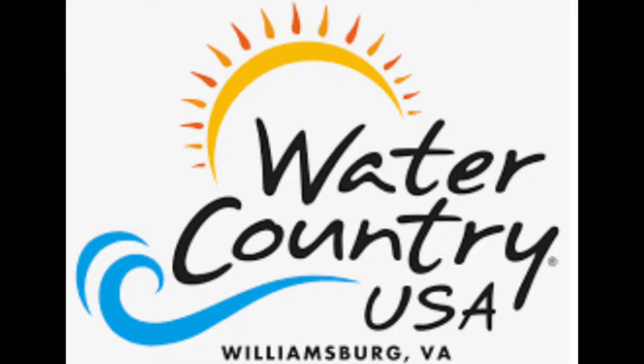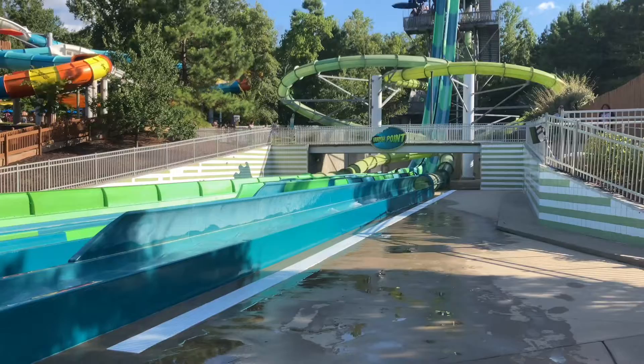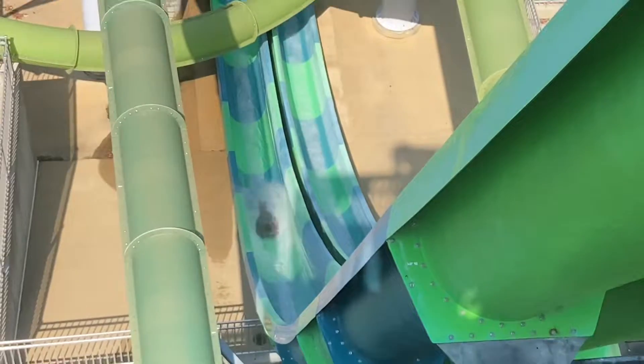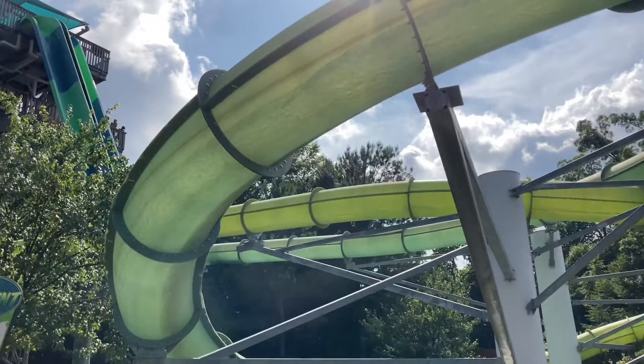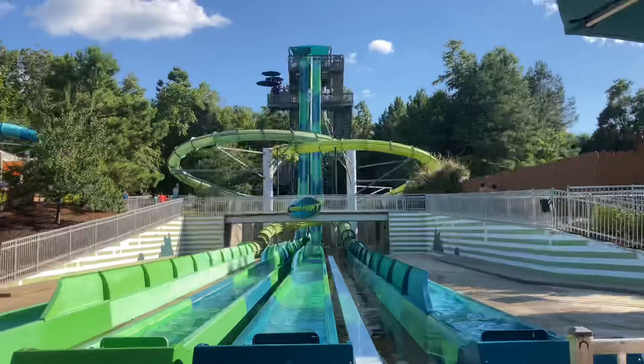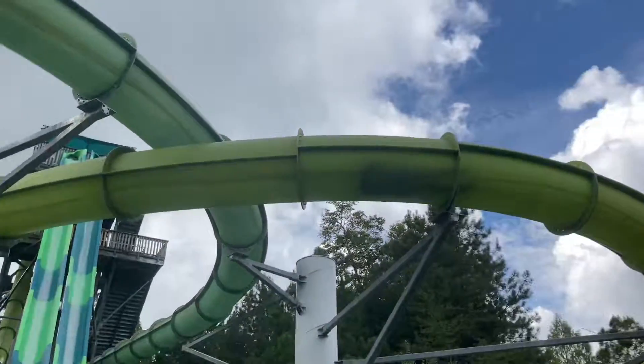In 2011, Water Country USA debuted a terrifying water slide that would intimidate water park fans for years to come. People flocked to the world-class water park in Williamsburg, Virginia to experience the four slides on one tower named Vanish Point. This ProSlide Skybox water slide complex consists of two enclosed drop slides and two open speed slides, which either send you down a short drop into an incline turn and through a splashdown, or down a gigantic drop into a long runout.